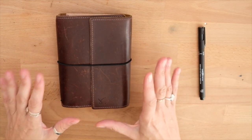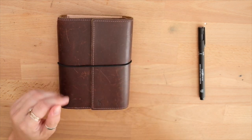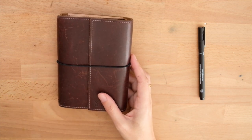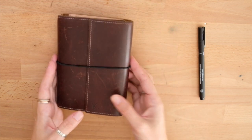Hi everyone, this is Lola. I wanted to share my process on my Hobonichi Illustrated Journal. I haven't posted a Hobonichi daily video in a long time. Life has gotten in the way and my process has changed quite a bit.